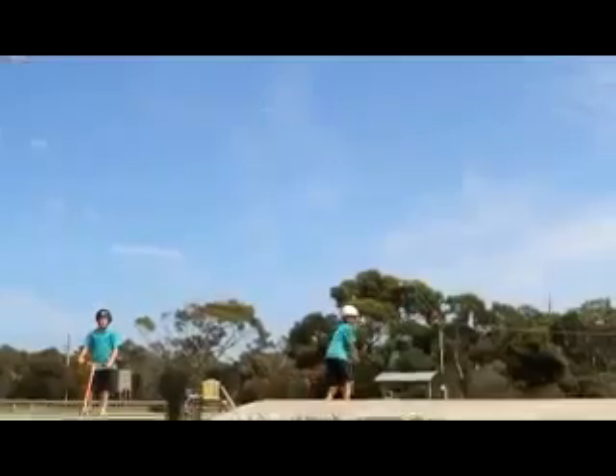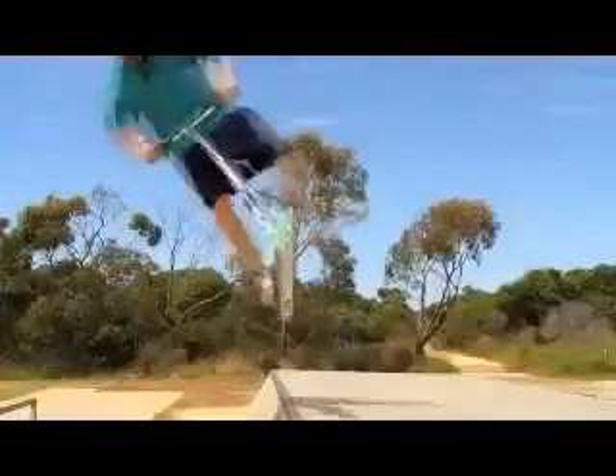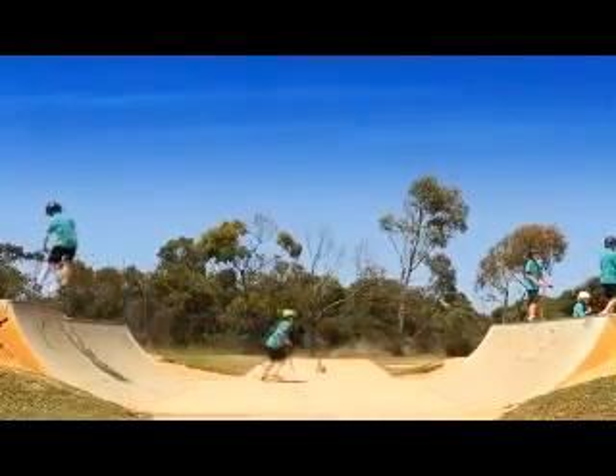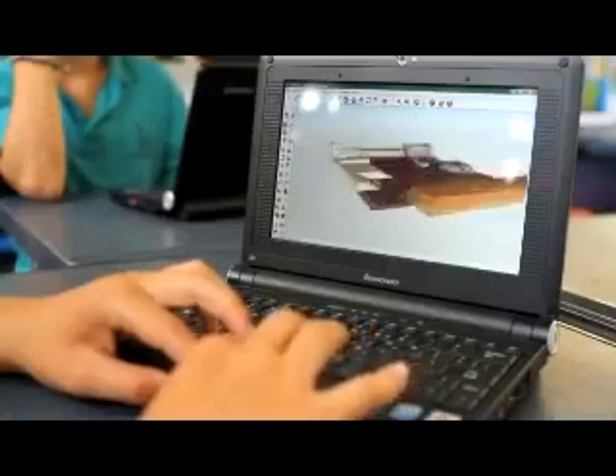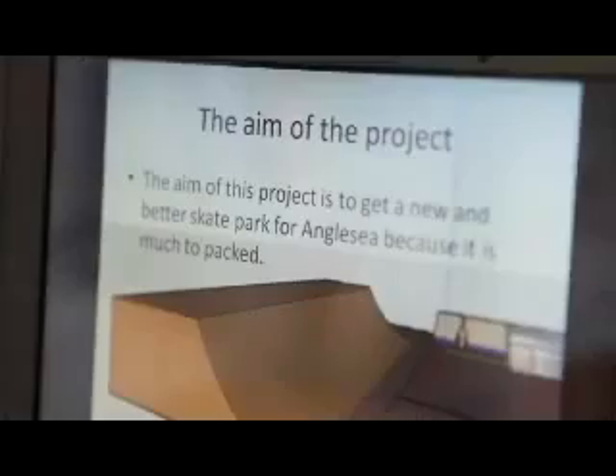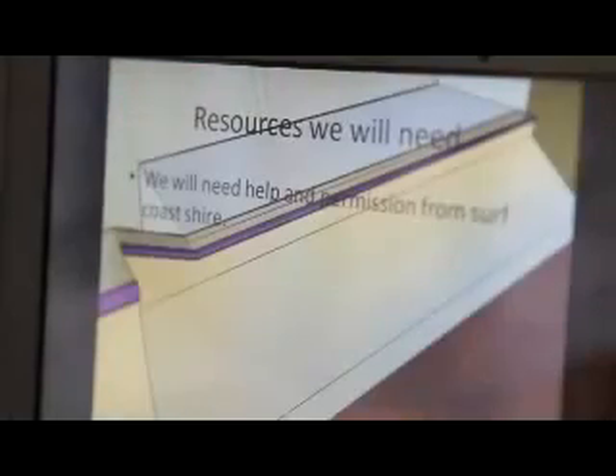We all started riding scooters and everyone started coming down the skate park and it's getting really compact and we've had collisions and stuff, so we thought of this project to upgrade and improve Anglesea skate park. We all started designing our own separate skate parks on SketchUp and then after we did that we put together a PowerPoint of what we're doing so the school knows what's going on.